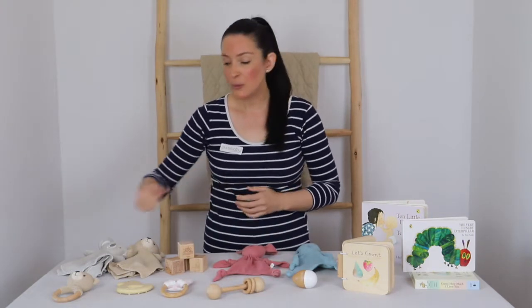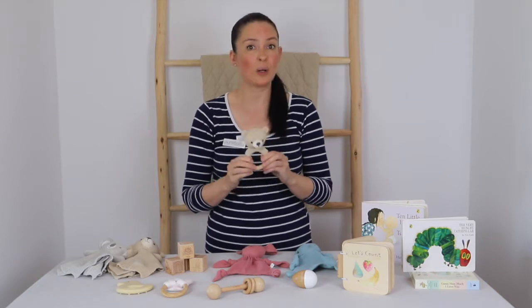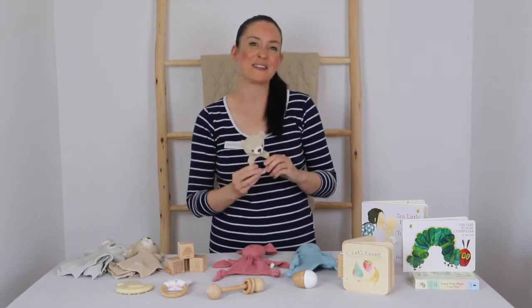Soft knitted animal rattles like this bear one here are fantastic as well. This one is made from 100% cotton knit and recycled polyester filling. Great for playtime — even before they can grasp it themselves, you could tickle their tummy with it during play.